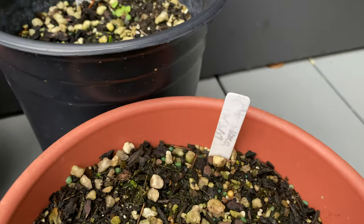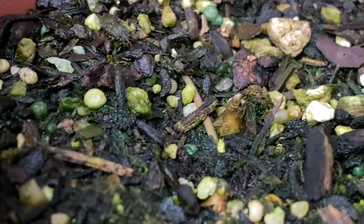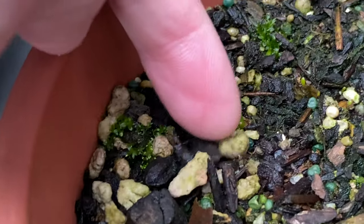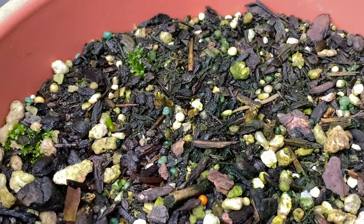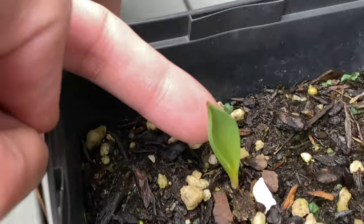Over here we have the puskinia — it's kind of hard to see but there are two sprouts in this pot. Here's one and there's another one over there, it's very hard to see. And this is one single tulip sprout.